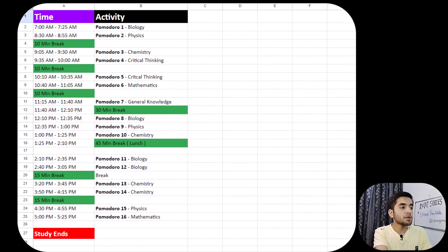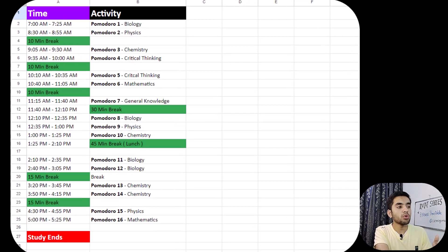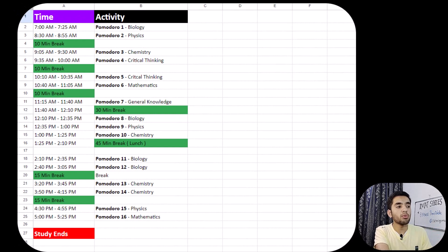After the 10-minute break I do two more Pomodoros — one for chemistry and one for critical thinking — and then I take another 10-minute break. So now we have completed four Pomodoros. After that 10-minute break, two more Pomodoro cycles begin, and these two are both for critical thinking consecutively.